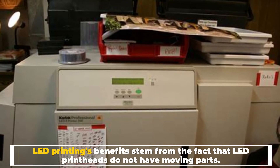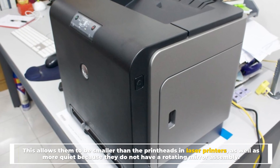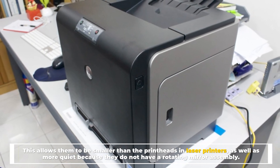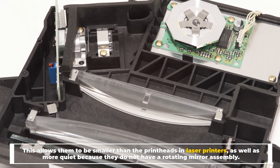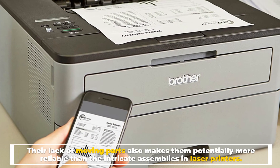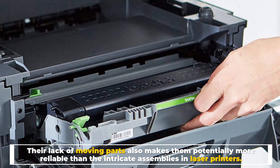Number five: LED printing's benefits stem from the fact that LED print heads do not have moving parts. This allows them to be smaller than the print heads in laser printers, as well as quieter, because they do not have a rotating mirror assembly. Their lack of moving parts also makes them potentially more reliable than the intricate assemblies in laser printers.